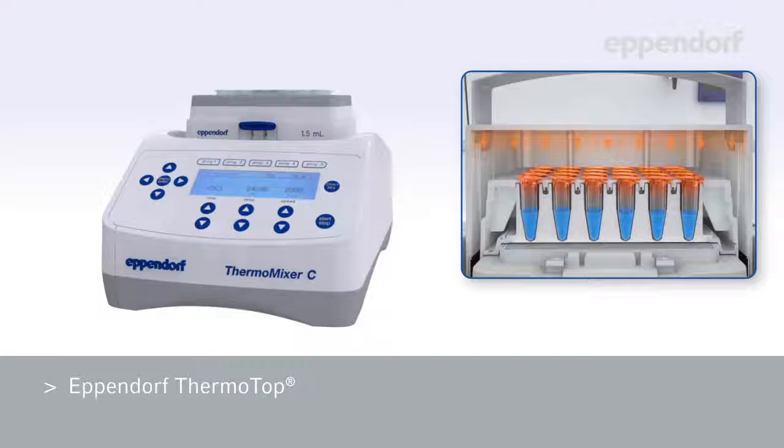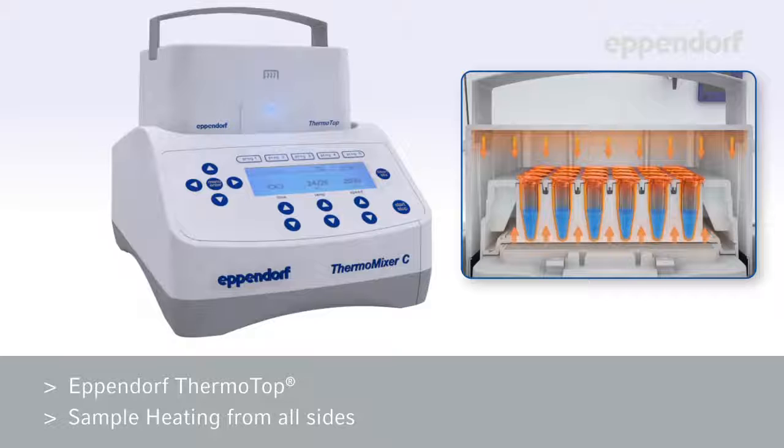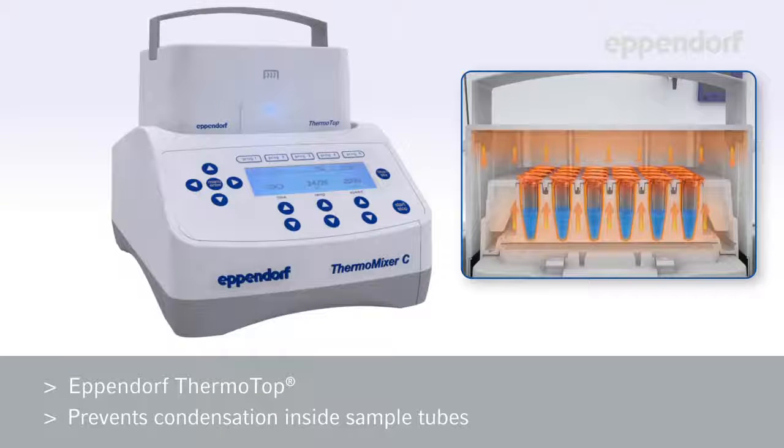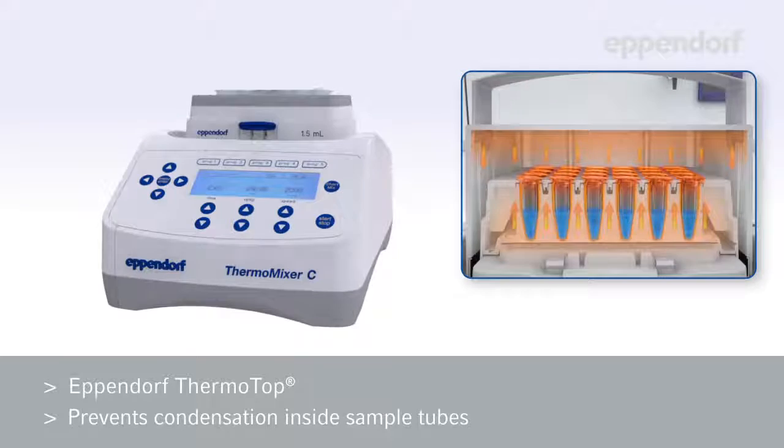The Thermomixer incorporates the revolutionary Thermotop, which enables sample heating from all sides. This prevents condensation from forming inside your sample tubes, thereby ensuring homogeneity and consistent buffer concentration for more reproducible results in all of your samples.